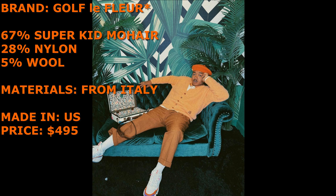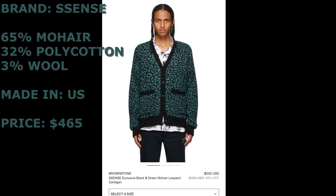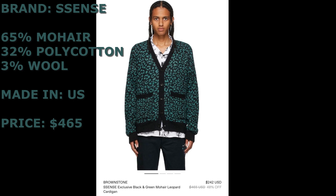Now we're going to look at some other brands and see if this pricing trend is normal or if T is overcharging a little bit. This next one is from a brand called Sense — a leopard print cardigan made from 65% mohair, 32% poly cotton, 3% wool. It is made in the US.